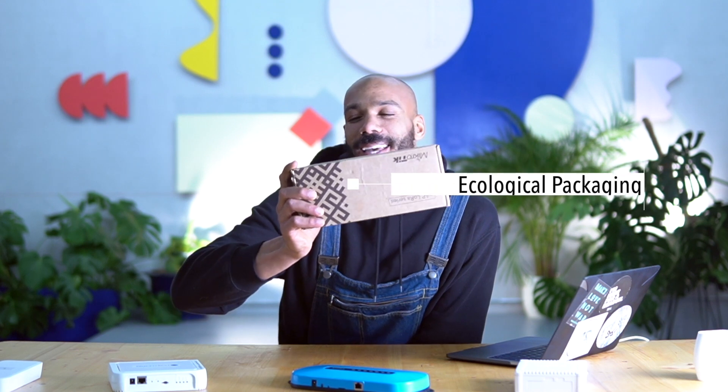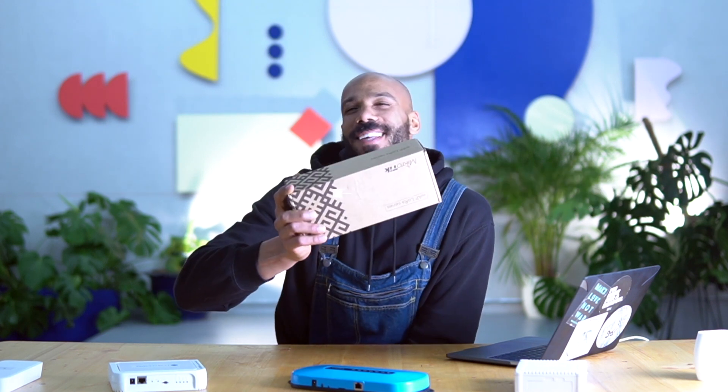It comes in this nicely designed ecological recyclable packaging, which is a nice touch.